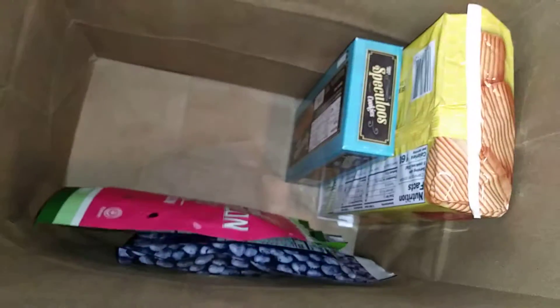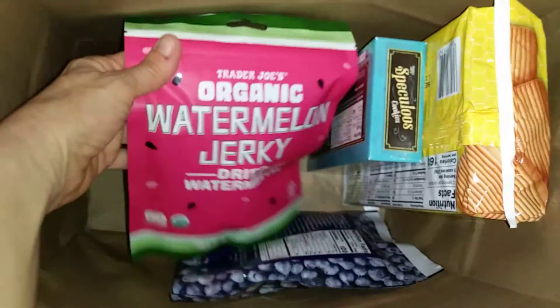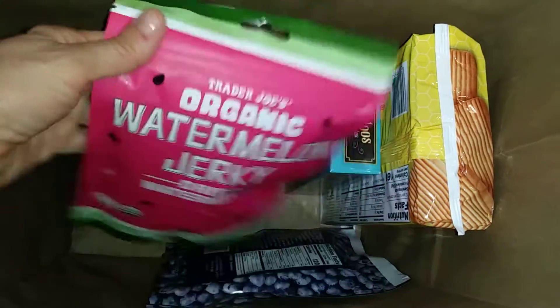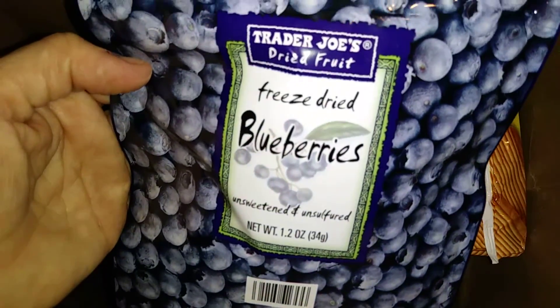It was really hard to pick the cookies — I wanted to buy all of them, they had like three different kinds. So this one is not autumn-y: watermelon jerky, dried watermelon. Never heard of such a thing! And freeze-dried Jooberries — that's got to be really good.